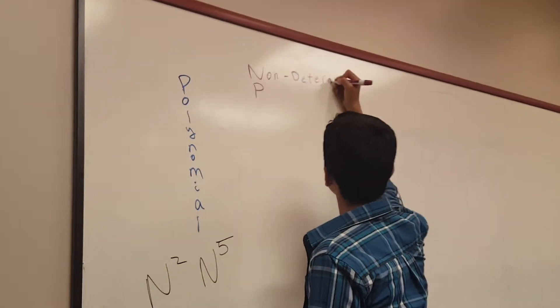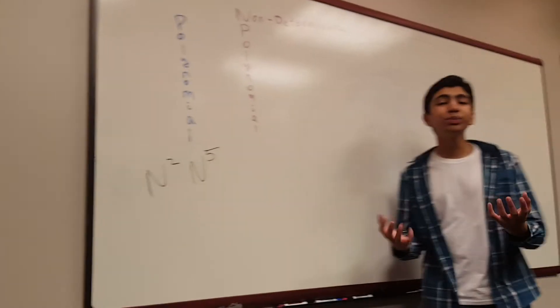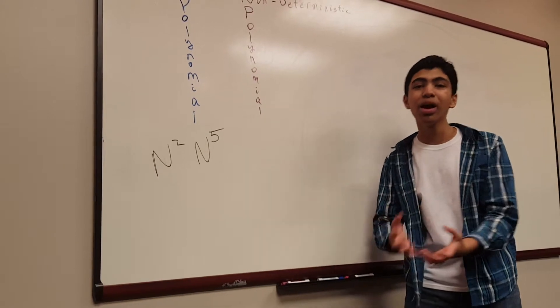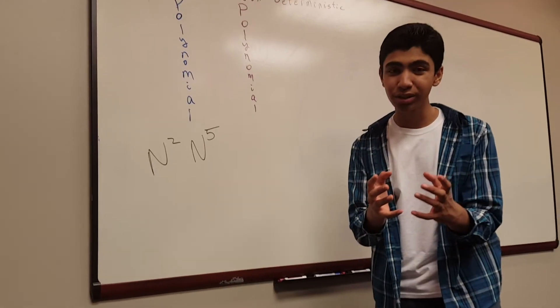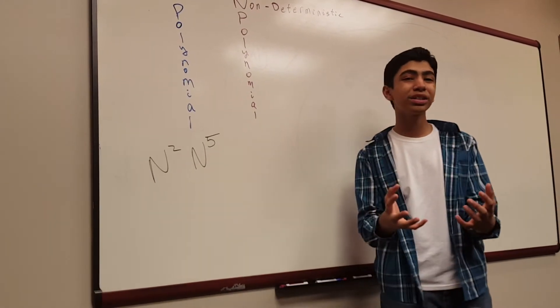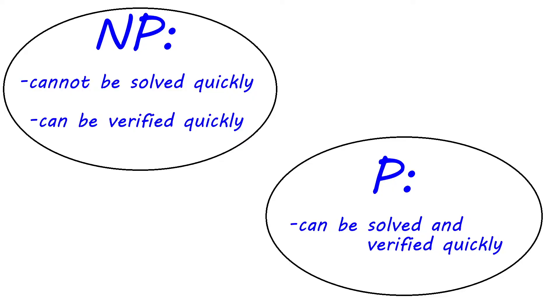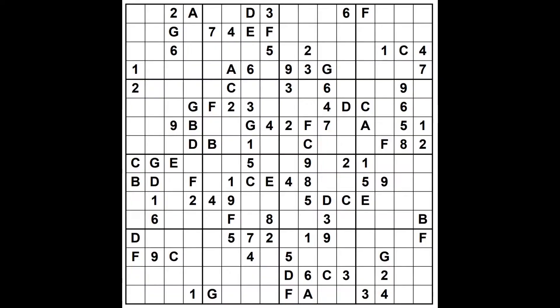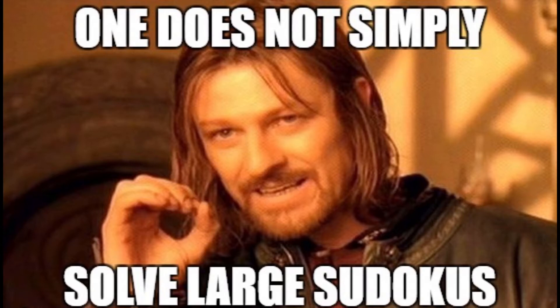Then there's NP, which stands for non-deterministic polynomial time. This means that we have not yet found a polynomial time algorithm for the problem, but if you give me a possible solution, we can verify whether or not it's correct rather quickly. Everything in NP cannot be solved quickly, but can be verified quickly. And everything in P can be solved and verified quickly — in this sense, everything in P is in NP. We don't currently have the computational power to solve large Sudoku quickly, but we can verify possible solutions in polynomial time, so it's in NP.